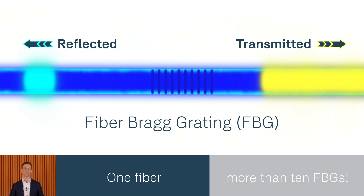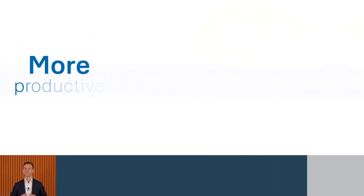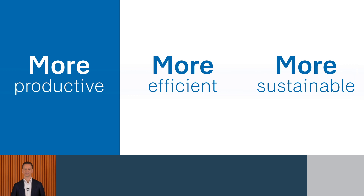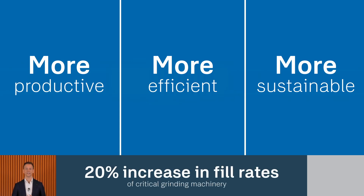This is what makes our SKF Insight sensor-bearing technology unique. In practice, for one of our key applications in mining, this technology has been revolutionary. By monitoring load in real time, operators of grinding mills can now run their machines much closer to their full potential. In fact, it's led to a 20% increase in fill rates for one end user, meaning more material is processed with less resources. In such large machinery, 20% is a game changer in terms of productivity and operational efficiency.